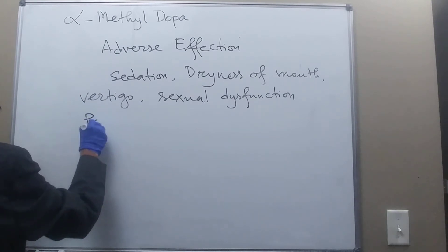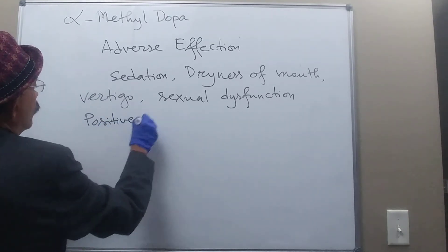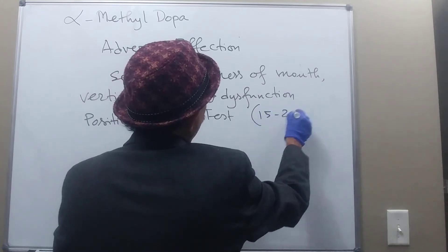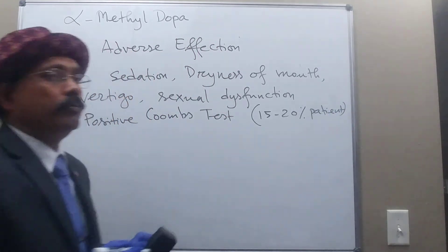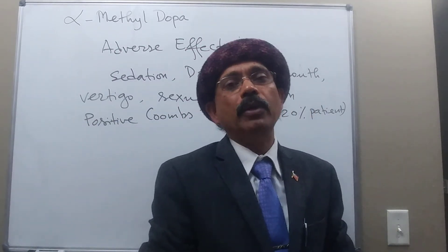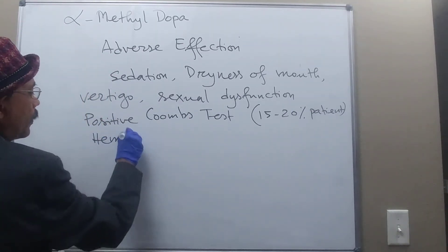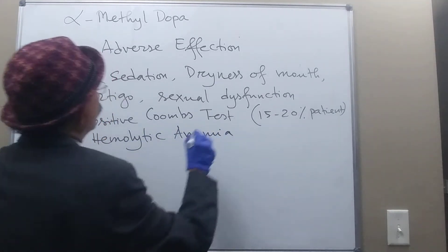An important adverse effect to emphasize is a positive Coombs test, occurring in approximately 15 to 20 percent of patients. This positive Coombs test may be disturbing for cross-matching during blood transfusion, and it may lead to hemolytic anemia.